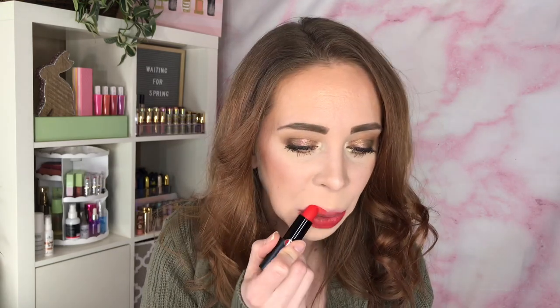Last but not least we have number 402, and it is Red to Go. This one's still like an orangey red but has more red to it than orange. Here's Red to Go — this is more my speed. An orangey toned red or a blue toned red I really enjoy.